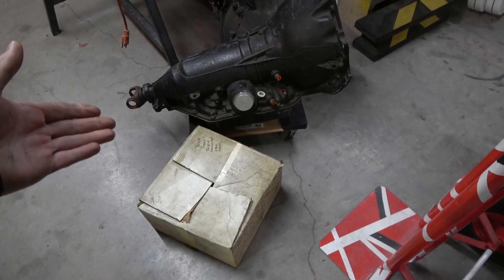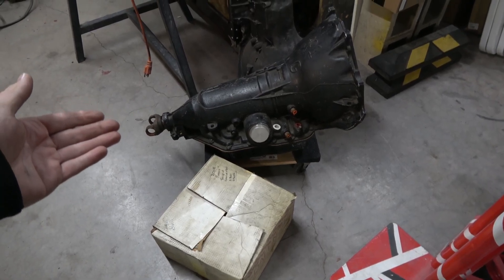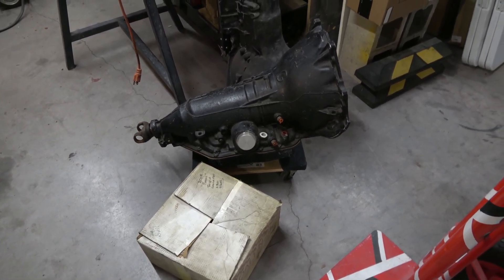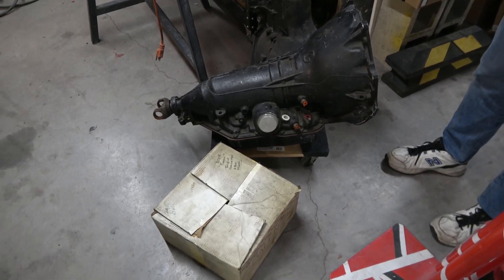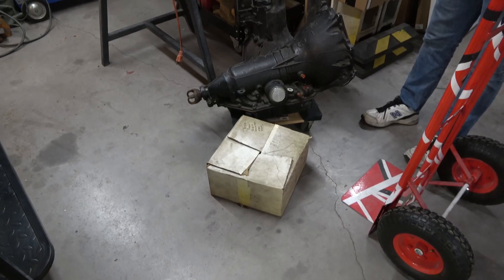Here is the transmission. I'll let someone who knows more about it tell you about it, because it's special. Is that right, Darren? This is out of the Monte Carlo — it's a 2004R.